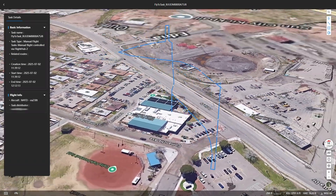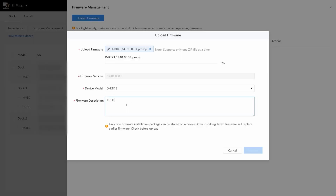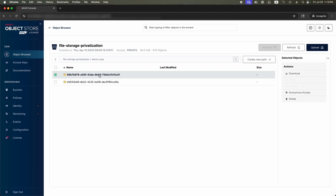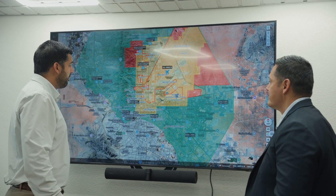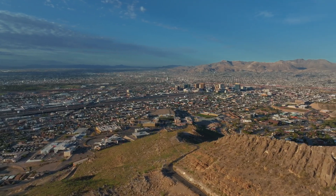Unlike the public version of FlightHub 2, the on-prem solution uses its own offline streaming service and storage, with performance limited only by server capacity. This makes it ideal for large-scale programs like El Paso's 20-plus dock infrastructure, while preserving advanced features like local mapping and 3D modeling.